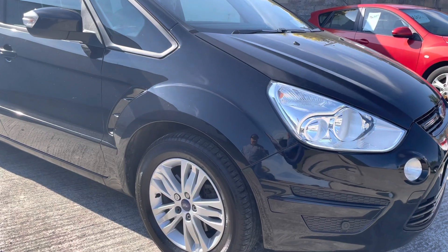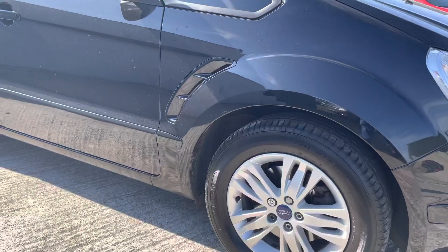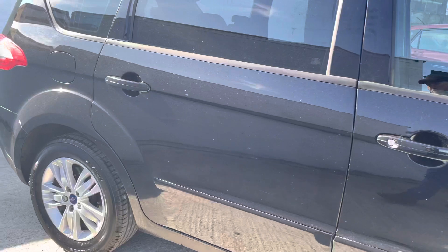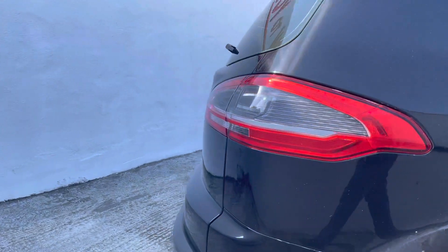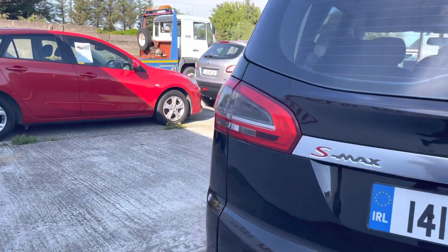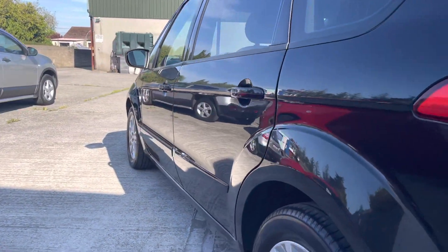It comes with front and rear sensors, front spots, and 17 inch alloy wheels. Tires are excellent as well. Body-wise this vehicle is brilliant. Normally with an MPV you get dings on doors from kids opening and closing doors, banging on them etc. Not the case with this vehicle — it's been well minded. The bodywork is excellent, you can see it there.